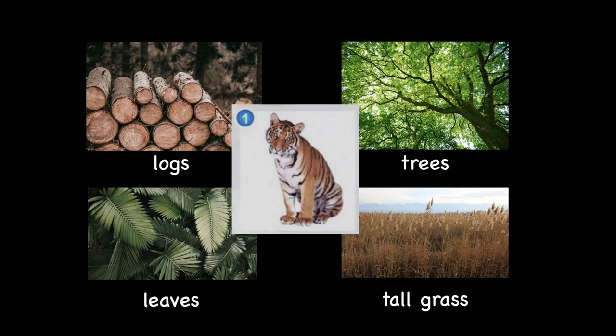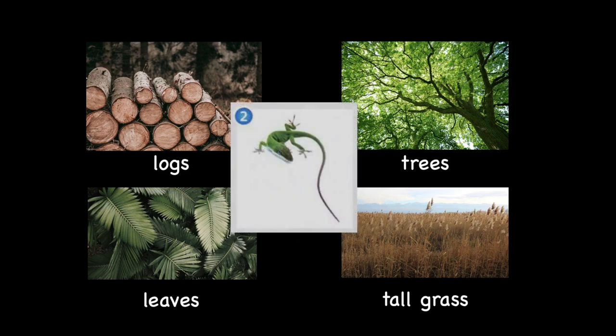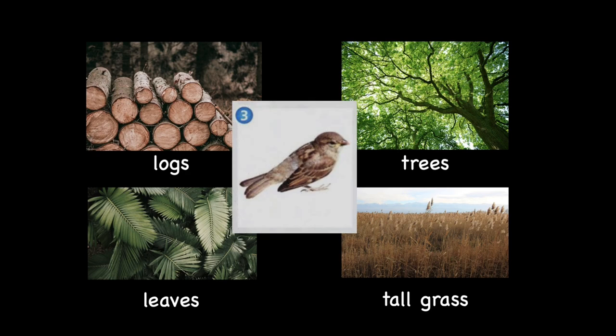What about the second animal? A green lizard. Where do you think this lizard will hide? Correct! Amongst the leaves. Now, the third animal we have — a bird. A bird can fly up high. Where do you think this bird would likely hide or camouflage itself? Correct! Up on the tree.